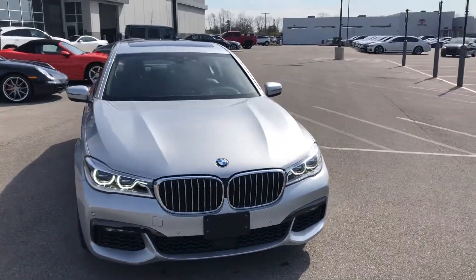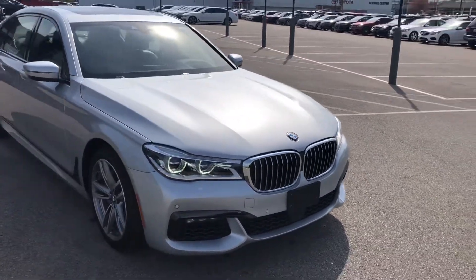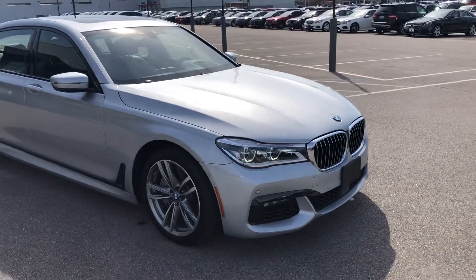The 750i comes equipped with a 4.4 liter 32-valve twin-turbocharged V8, and you do have all-wheel drive through BMW's xDrive all-wheel drive platform.